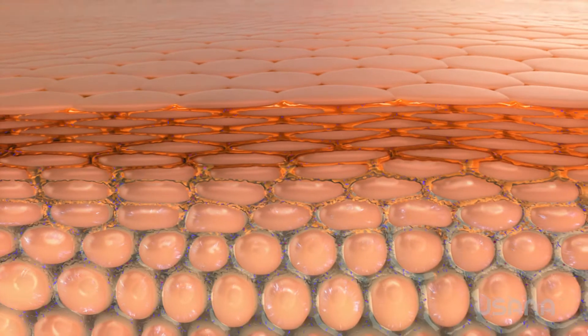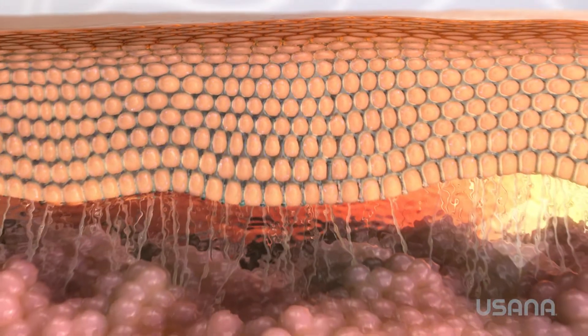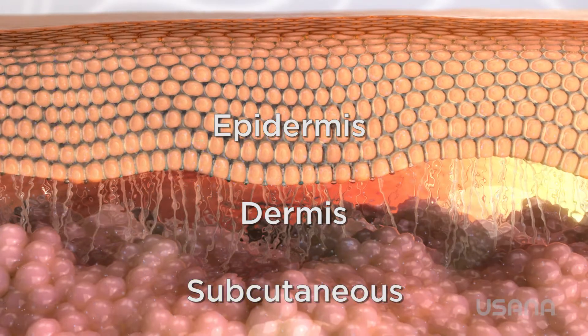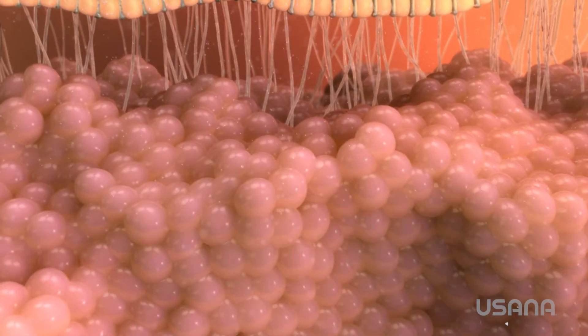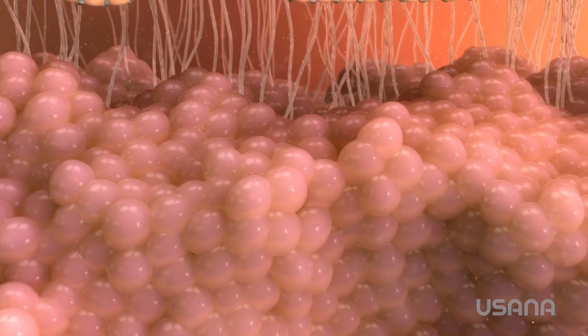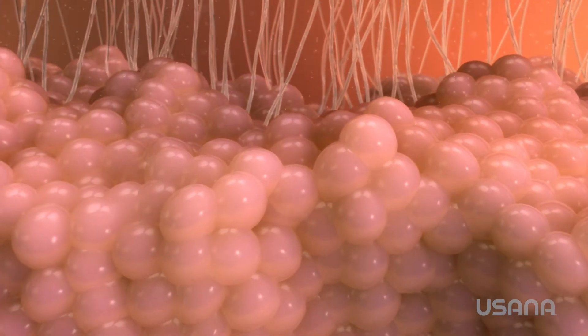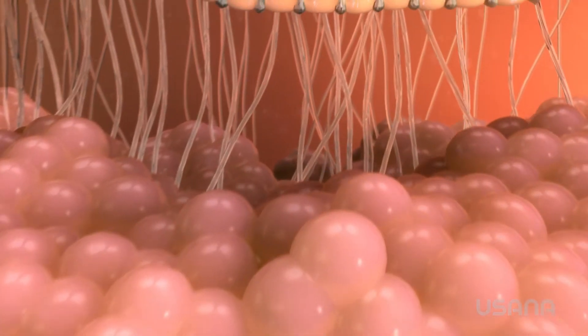The skin is made up of billions of cells divided into three layers: the epidermis, the dermis, and the subcutaneous layer. They each have different responsibilities and they also work together. Starting with the deepest levels, the dermis is a matrix of collagen, elastin, and fat cells that form the supple foundation of beautiful skin. The fat cells insulate the body and give the skin its toned and plumped appearance.